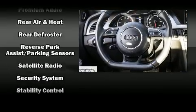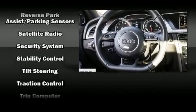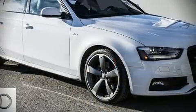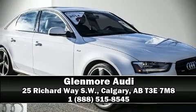The vehicle bypassed Audi's comprehensive certification process, including a comprehensive 300-plus point inspection. Stop by our dealership or give us a call for more information.